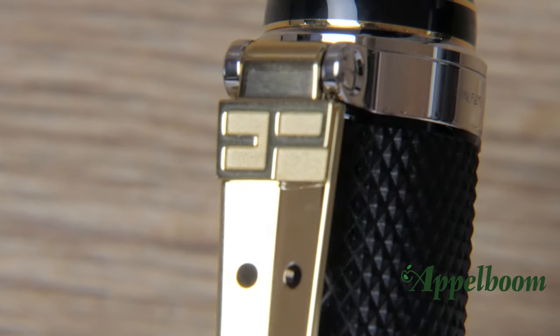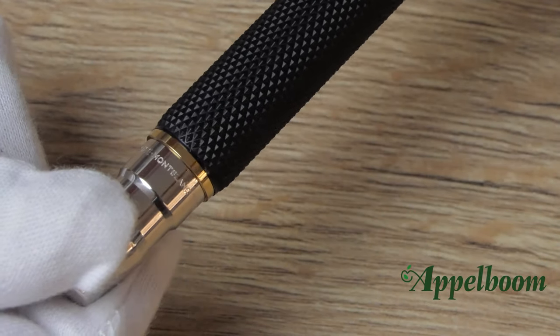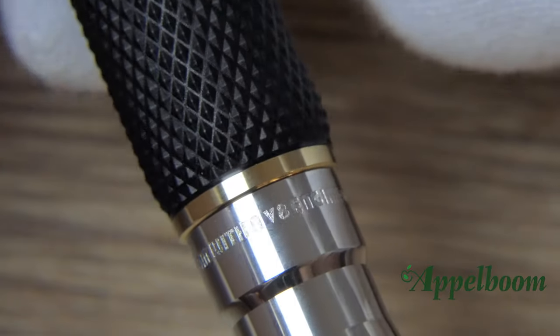The clip is connected with a hinge and is both good looking and functional. There is a narrow golden band between the barrel and the piston knob. On the piston knob you can find the famous words which are also on the box: 'Ambition is a dream with a V8 engine.'